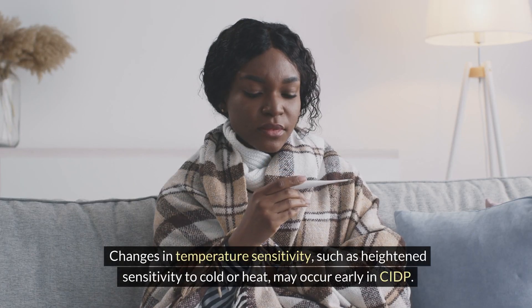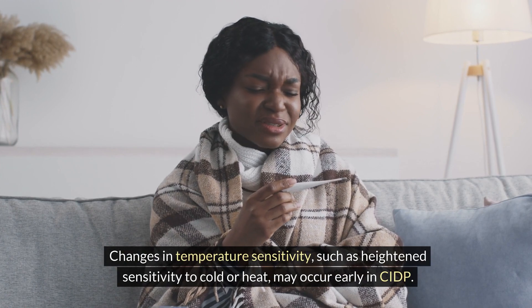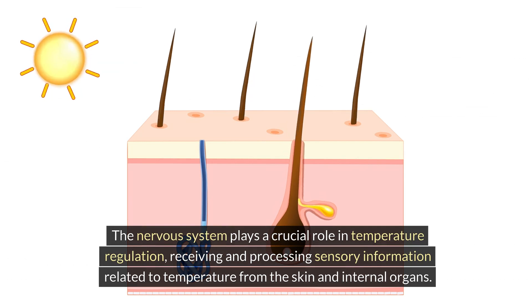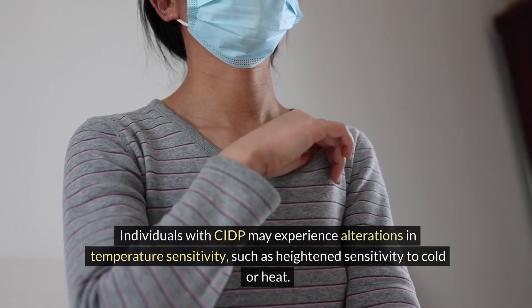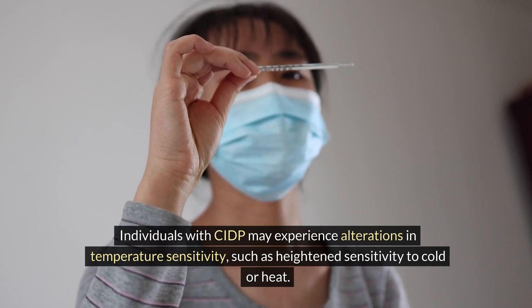Sensitivity to Temperature. Changes in temperature sensitivity, such as heightened sensitivity to cold or heat, may occur early in CIDP. The nervous system plays a crucial role in temperature regulation, receiving and processing sensory information related to temperature from the skin and internal organs. Individuals with CIDP may experience alterations in temperature sensitivity, such as heightened sensitivity to cold or heat.